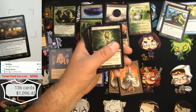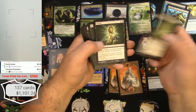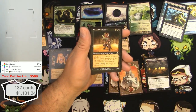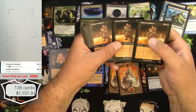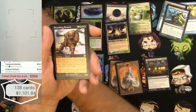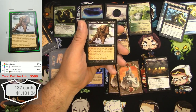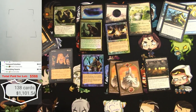Temporal Extortion — that's decent. Terror and Undead Gladiator are just commons, won't make it — four of those off the list. Shambling Swarm — not really.